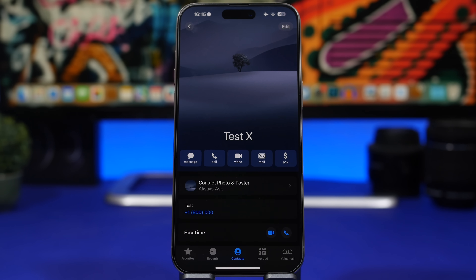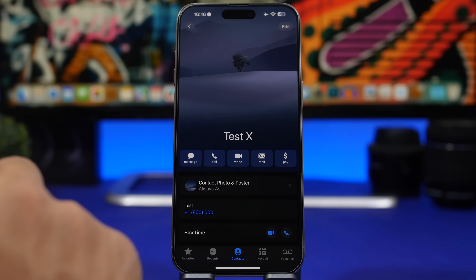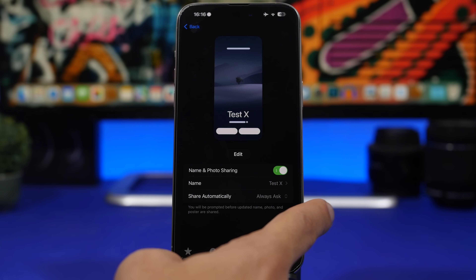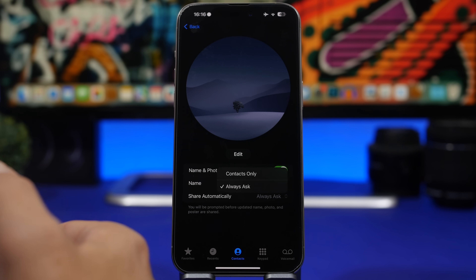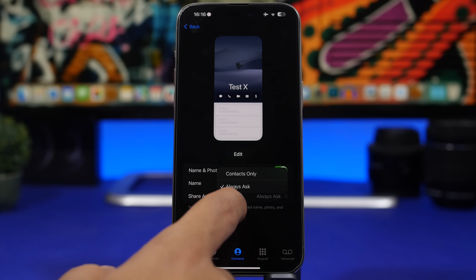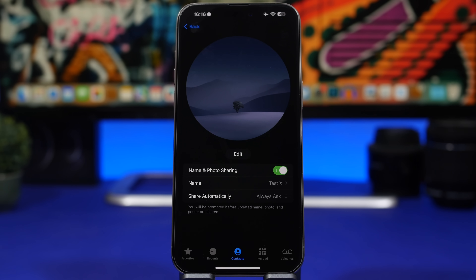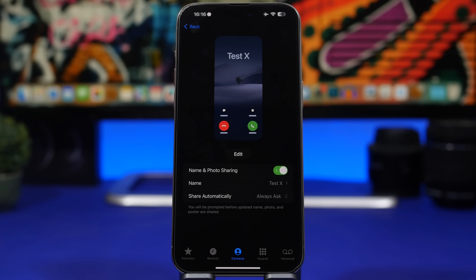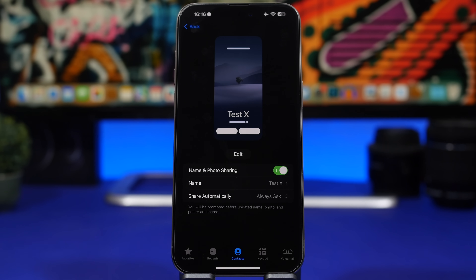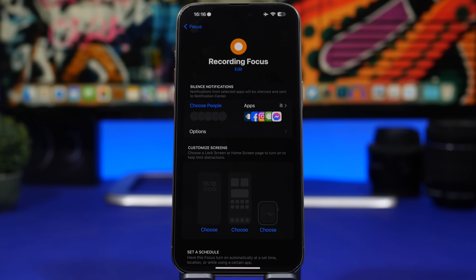Moving to the Phone or Contacts app — when you go to your contacts, you have a Contact Poster and photo. Tap on your name and you'll find 'Share Automatically.' You can choose 'Always Ask' or 'Contacts Only.' I recommend 'Always Ask' because it will always prompt you before sharing anything with someone. Even if they're already in your contacts, you don't want to share anything automatically.